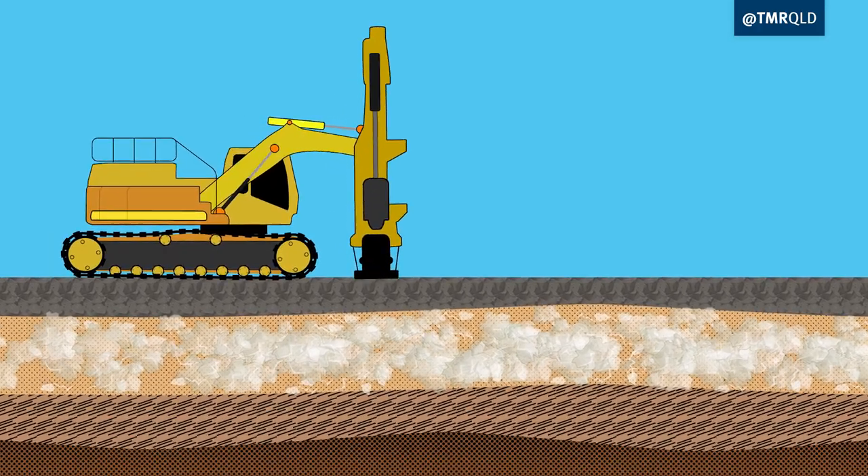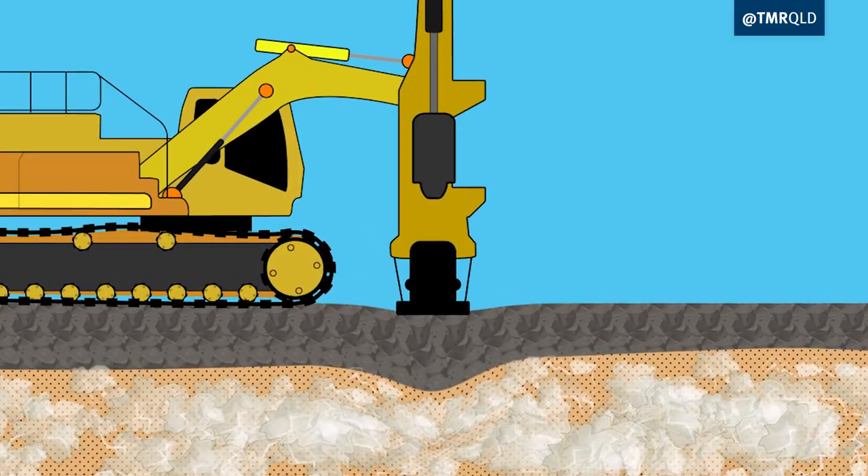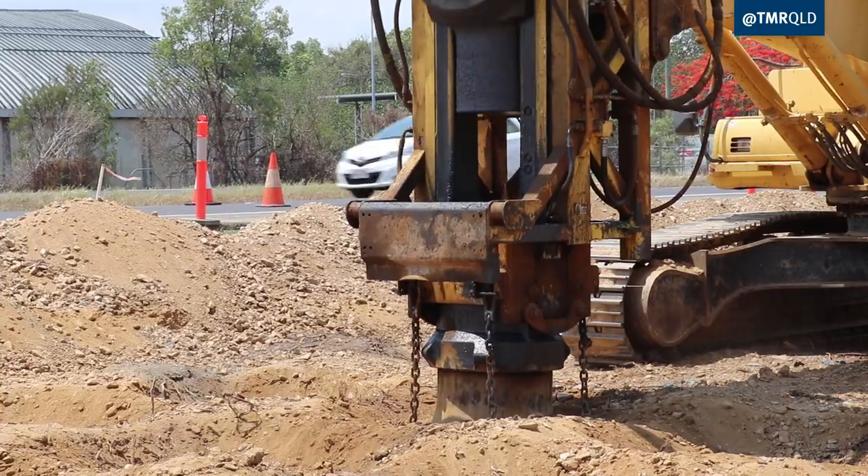RIC is an acronym that stands for Rapid Impact Compaction and involves a machine — a 50-tonne excavator that has a purpose-built attachment that undertakes what's called rapid compaction.